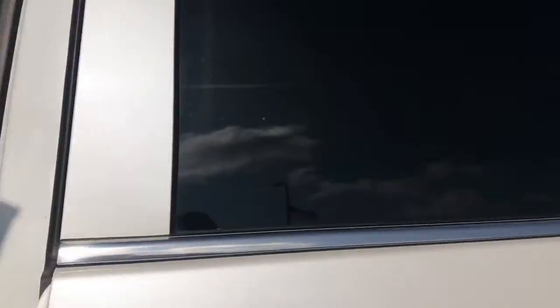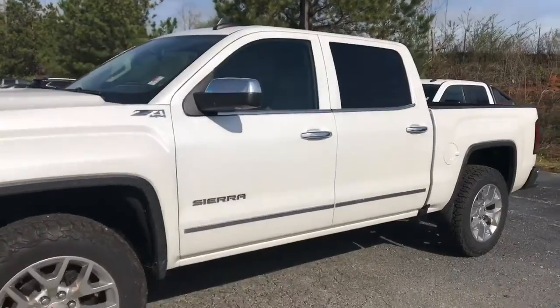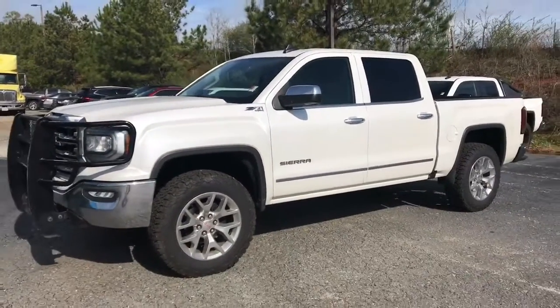Good-looking truck. Stop by Jim McGriff Chevrolet and ask for help with the rest. Thank you.